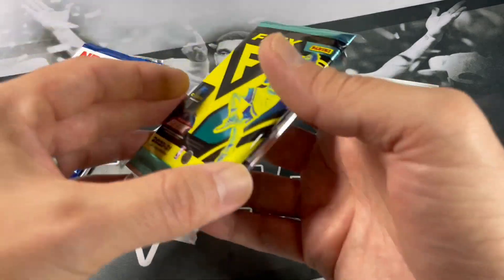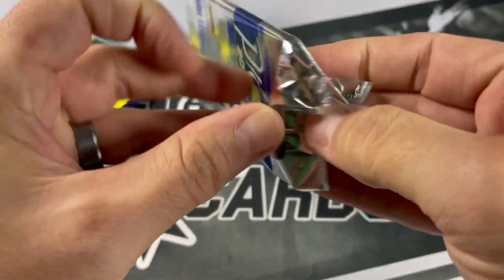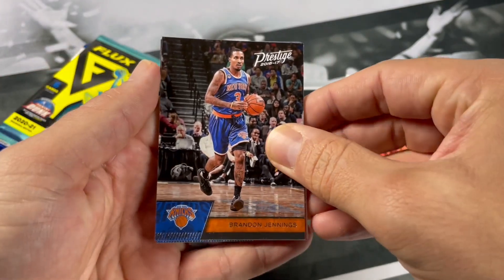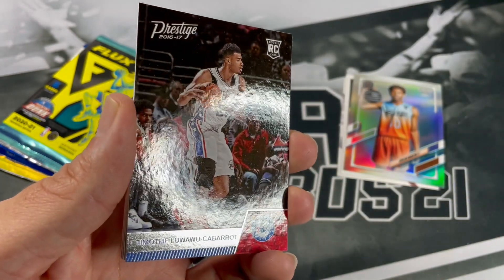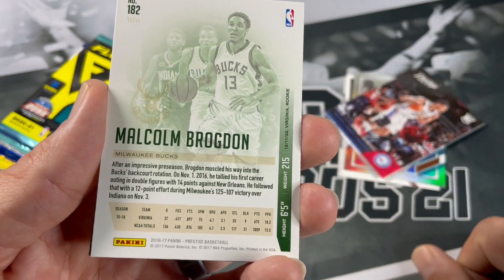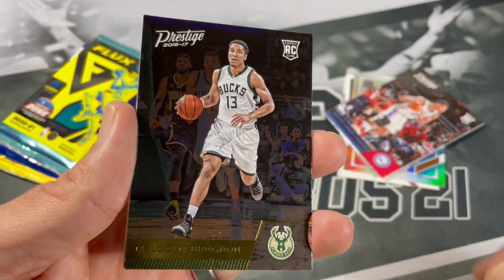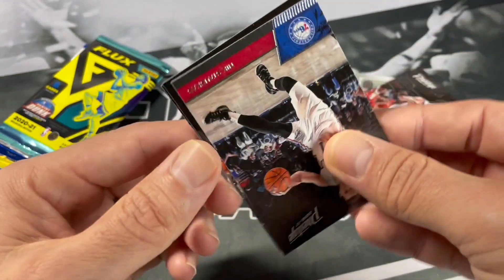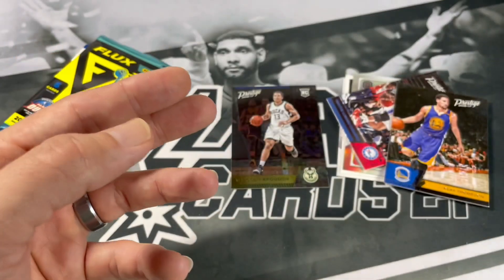Let's go with that 1617 Prestige pack — I can't remember all the rookies in it, I think Dejounte Murray is in there, but we'll find out. Brandon Jennings, Timothy Kamaru — forgot about this guy. Got what looks like a backwards Malcolm Brogdon — it's probably an insert — oh, it's a Malcolm Brogdon rookie, nice! Nick Stauskas, Klay Thompson, and Dante Exo — definitely probably one of the worst 1617 Prestige packs you can open up.